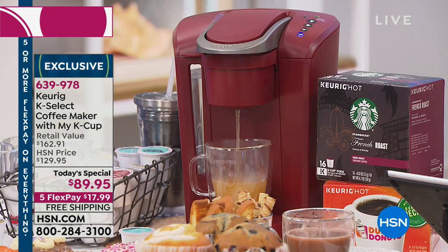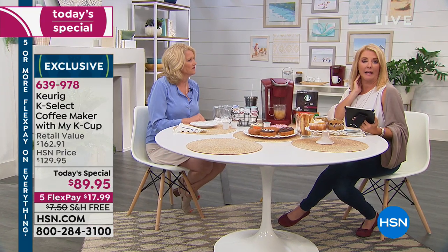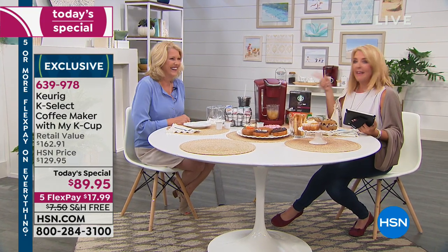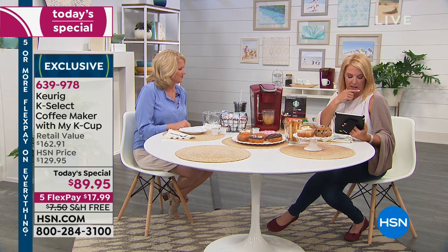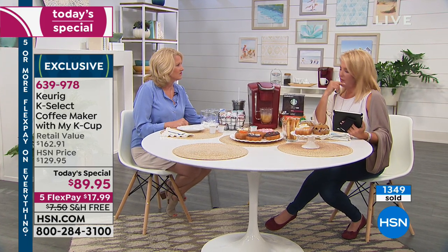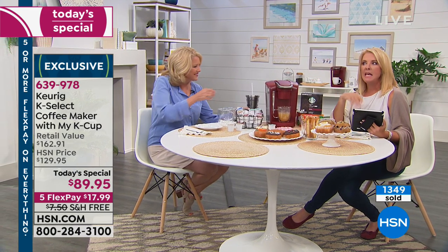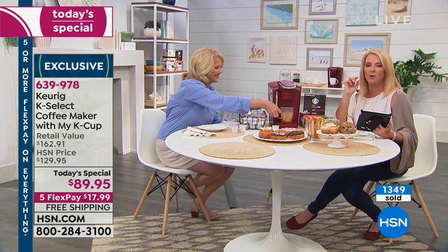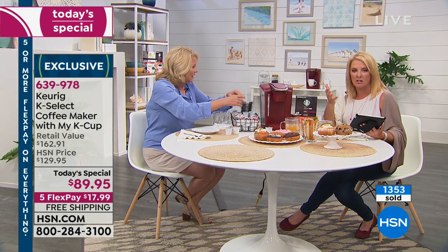Genevieve said her last Keurig just died — great timing! Get this one tonight. Also, Lois says she loves her Keurig and will not use any other coffee maker. It really is true. Once you try a Keurig and you have it at home, it is so fast, so simple, so easy. And really, it's the results that are the true test of it — how does it taste, what's the flavor? It's just like going through a drive-thru and spending a fortune on coffees. Think of the money you'll save doing it at home.